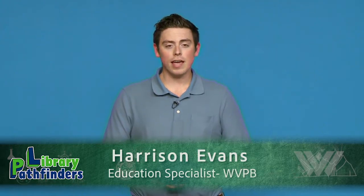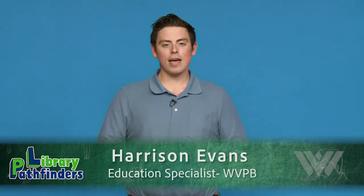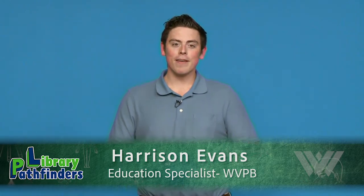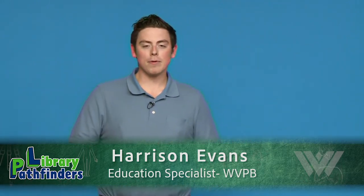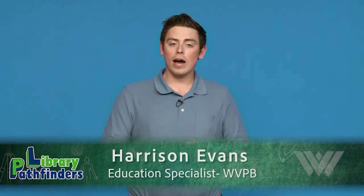Hello everyone, my name is Harrison Evans and I'm the Education Specialist at West Virginia Public Broadcasting. It is so nice to meet you and welcome to my neighborhood. One of my greatest joys in my neighborhood is working with libraries across the state of West Virginia in our Inquire Within program.